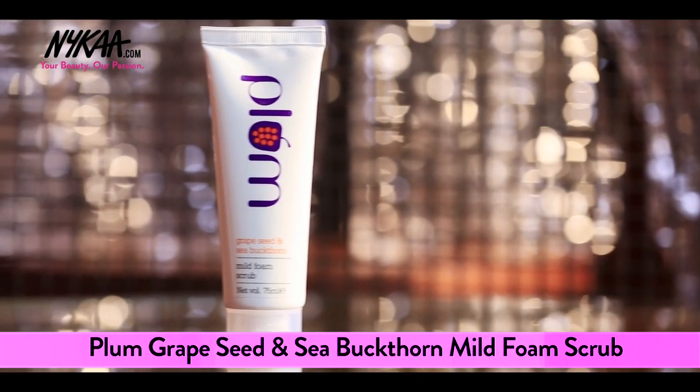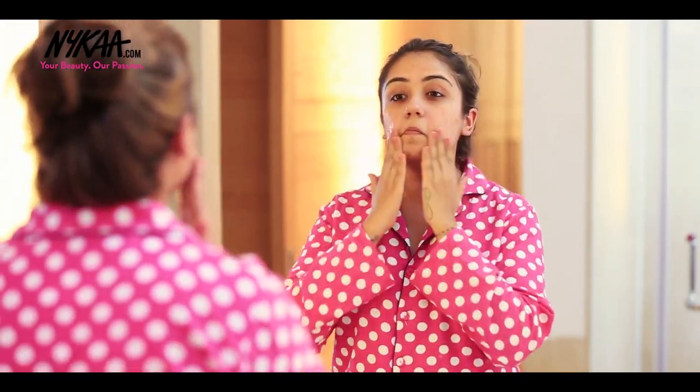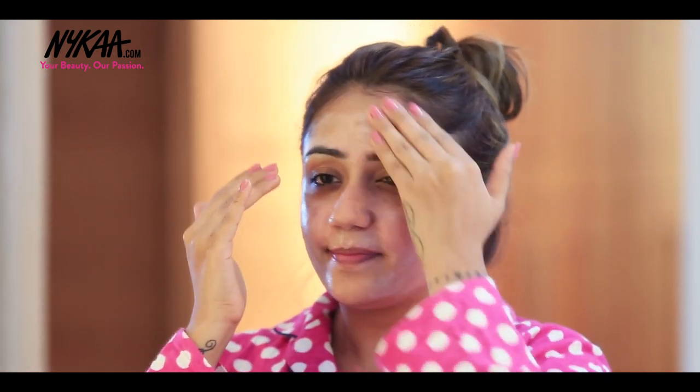Next step is to exfoliate. For that I'm going to pick up Plum Grape Seed Scrub — this is so good for sensitive skin. Make sure to scrub it gently and then wash it off.